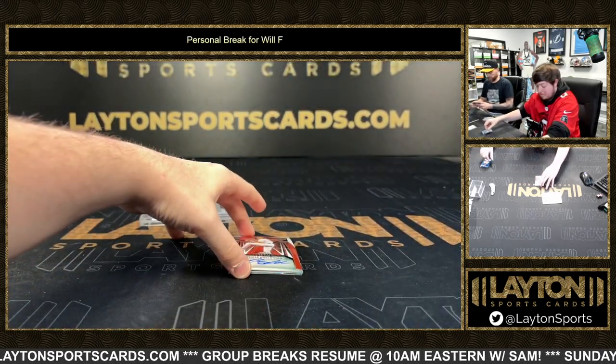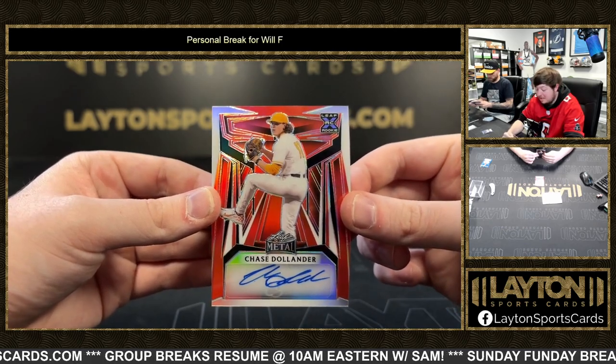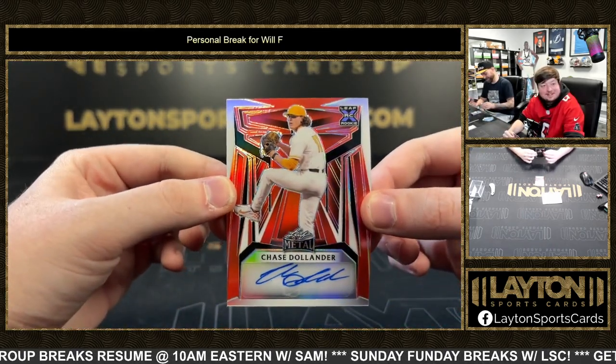Gotta love Leaf — surprise one of ones at every turn. Chase Dolander, apparently a big chase in the 2024 Bowman coming up. Numbered one of three. Chase Dolander.